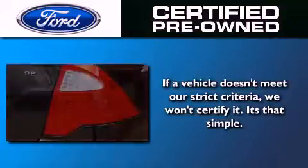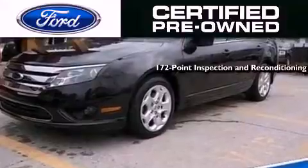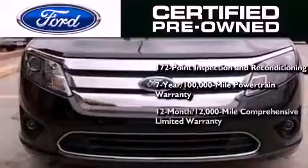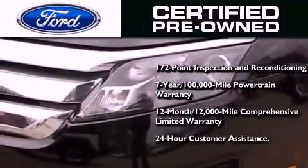The Ford's pre-owned certification includes a 169-point inspection and reconditioning process, a seven-year 100,000-mile powertrain limited warranty, and a 12-month, 12,000-mile comprehensive limited warranty, plus Ford Motor Company's 24-hour roadside assistance program.